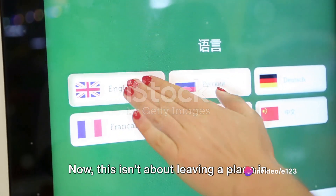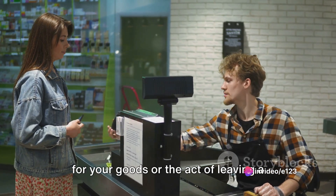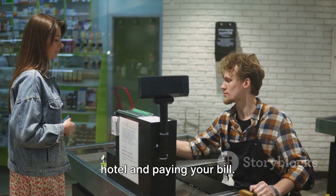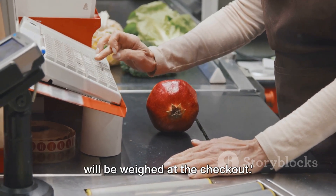Next up is 'checkout.' Now this isn't about leaving a place in a hurry. It's the place in a shop where you pay for your goods, or the act of leaving a hotel and paying your bill. For example: your fruit and vegetables will be weighed at the checkout.